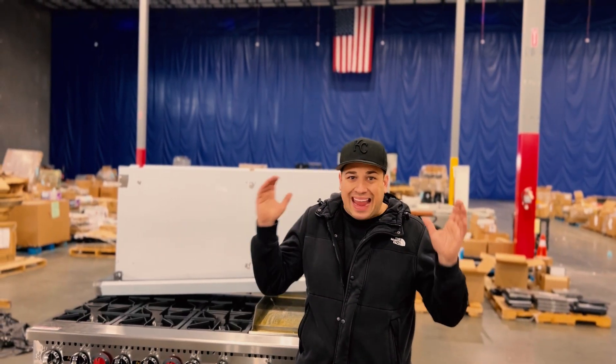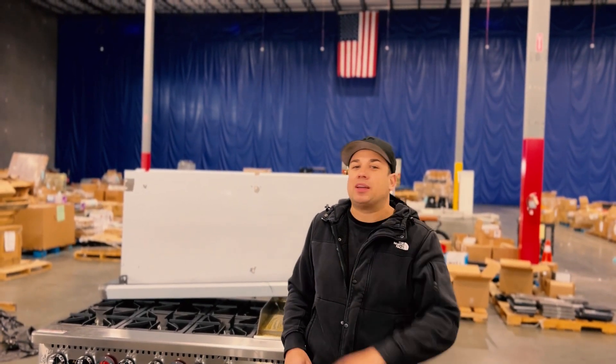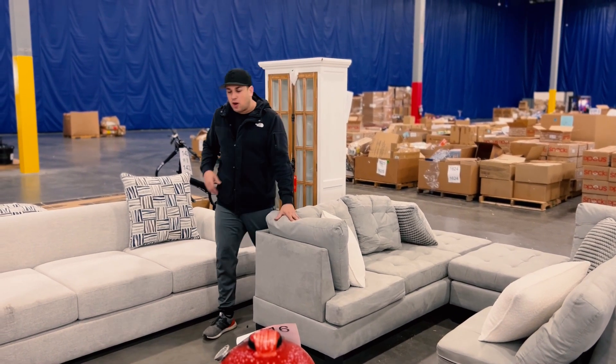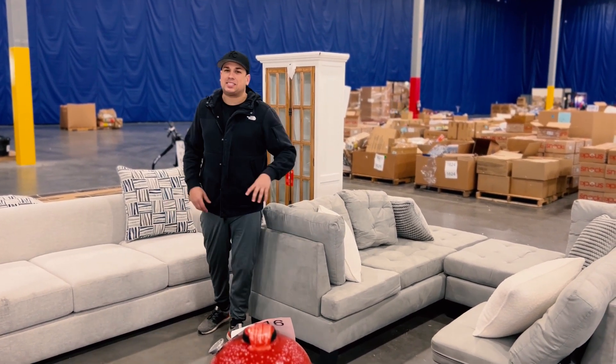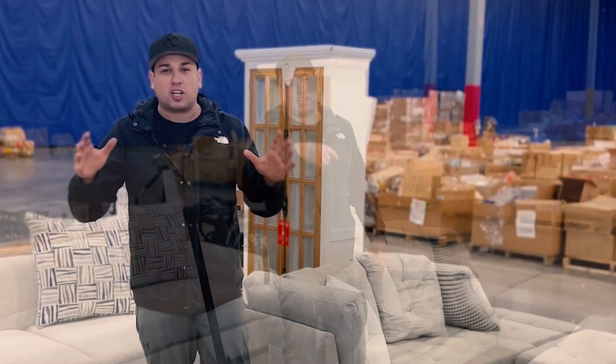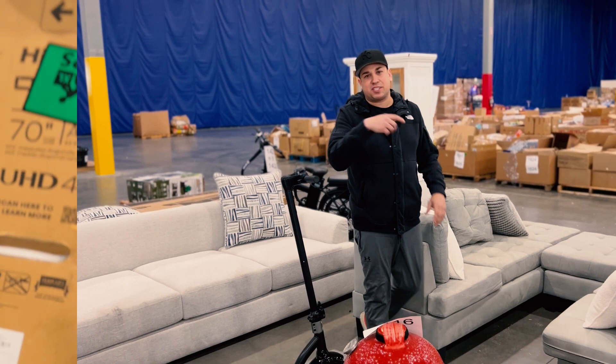We are officially the biggest and best auction house in the Midwest. Retail Rebel Auction by The Palette has furniture, grills, bicycles, and electronics. There are tons of mixed pallets for resellers. The auction is for buying big. Come see us.